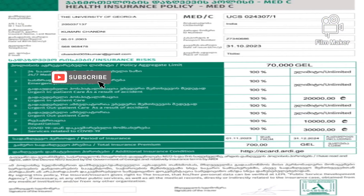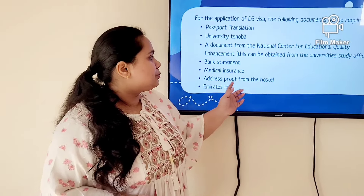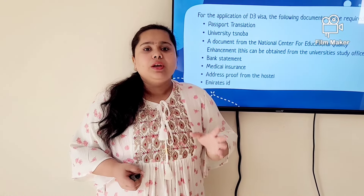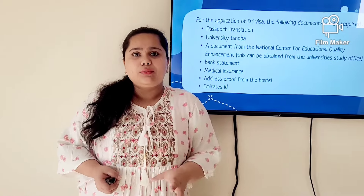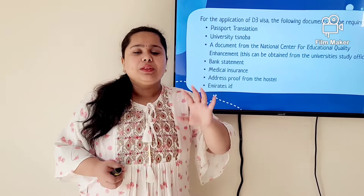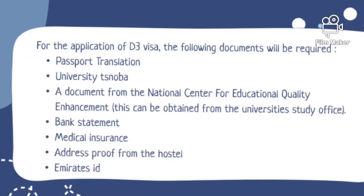You also need medical insurance. You can get it from your university after completing all the procedures — tell them you need a medical insurance document and they can provide it to you by email. You also need address proof from the hostel or apartment you are living in. Tell the owner that you are going to apply for a visa and TRC and ask them to provide you with address proof.